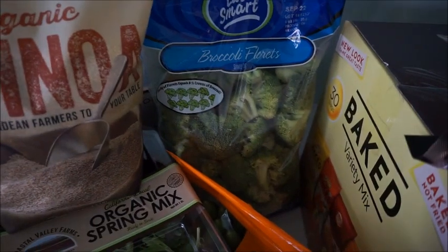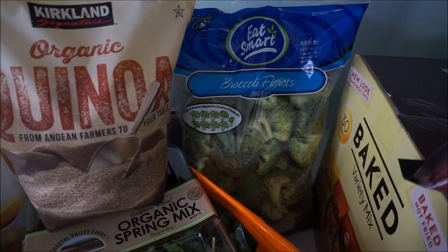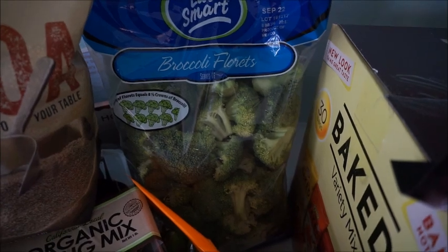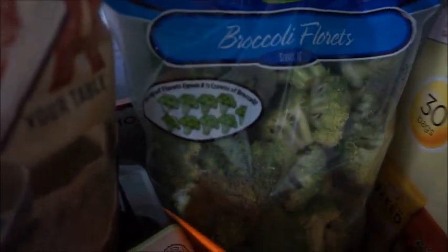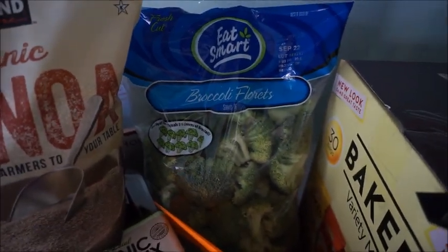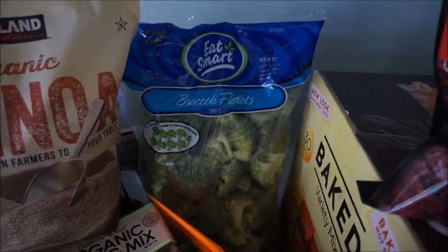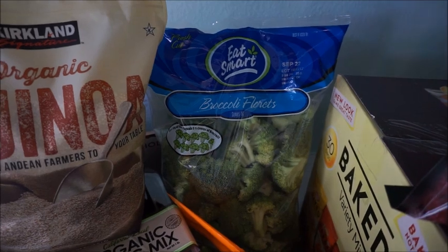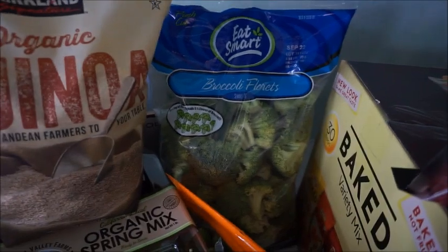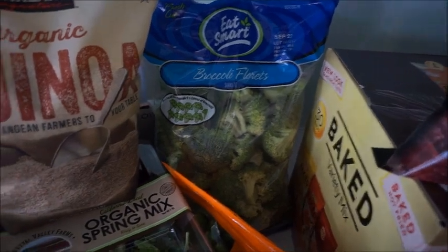Next were these broccoli florets. They're already cut up, so that's really nice. It says on here — one bag of florets equals eight and a half crowns of broccoli. That is great. And this was $4.99. So if it's eight and a half crowns, that means you're getting each crown of broccoli for less than 99 cents. Not too bad.